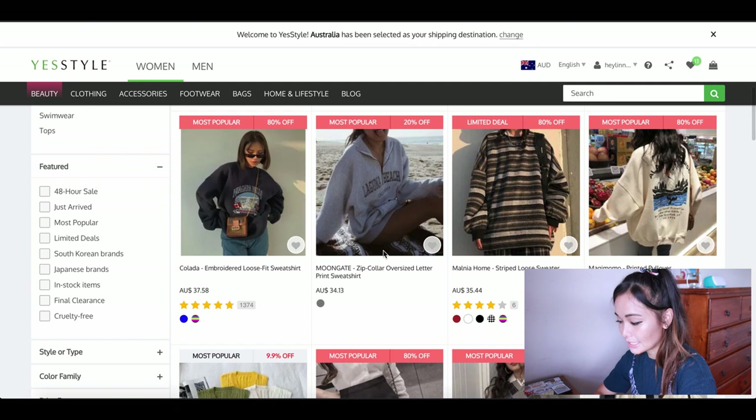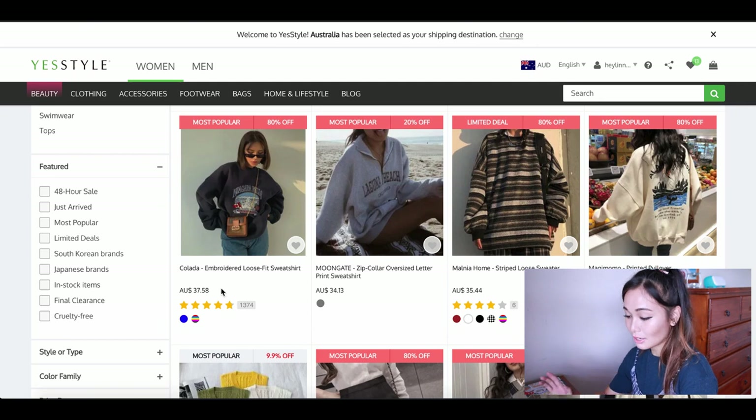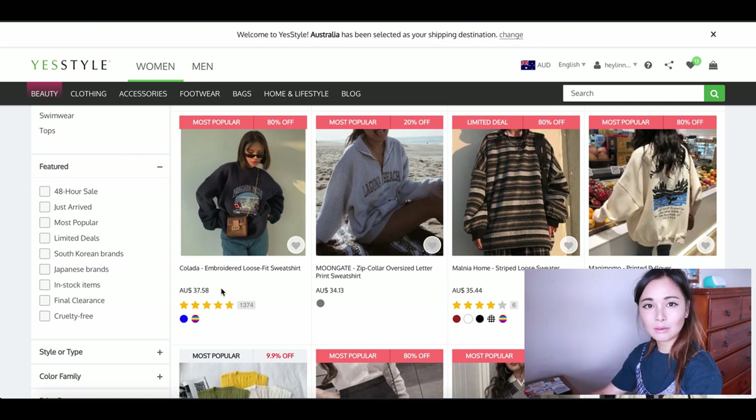I used to come onto YesStyle all the time and filter for lowest to highest price items and try to find whatever I could that I kind of liked. And then I would receive the items and honestly, sometimes it is hit or miss. Some of these things would be really thin quality or really cheap, and I would just never wear them because they didn't feel good to wear.